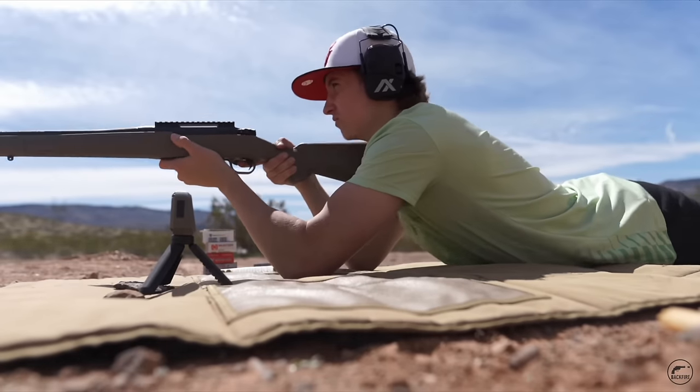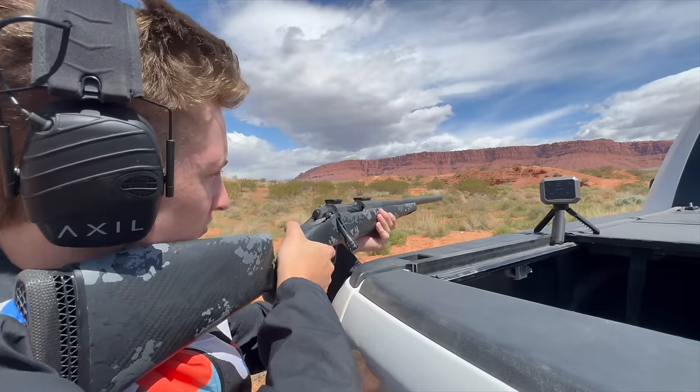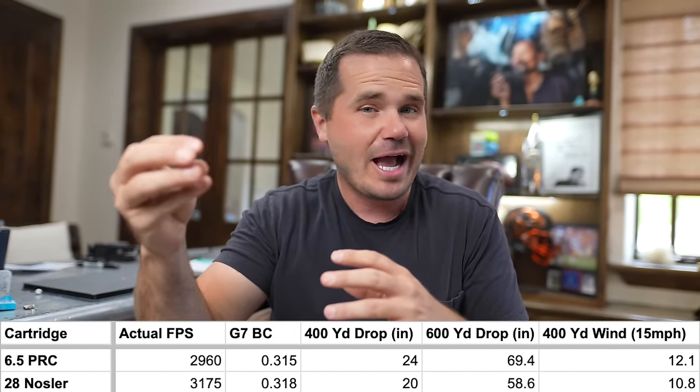Let's talk about recoil. I like the 7 PRC — there are a lot of great things about it. But that cartridge has more recoil than what I think most people are going to shoot well. The 6.5 PRC is 35% less recoil than that. Then trajectory — we want something that's going to fly flat. The king of that is the 28 Nosler, which is just a laser beam. It's way overboard, shooting very high BC 7mm bullets with a ton of powder behind it — that's the standard.